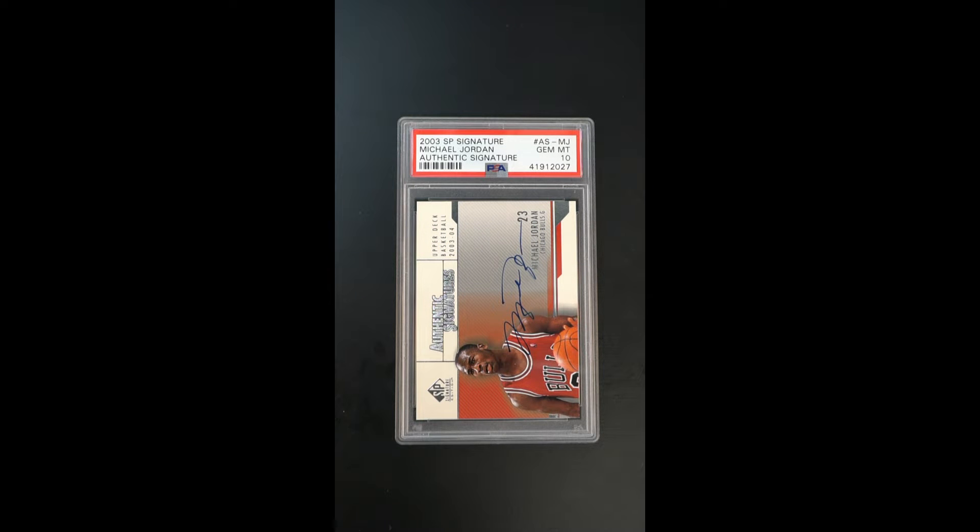Mainstream coveted issue — one of the more loved Jordan autograph productions of all time from this iconic 2003 SP Signature Series. The 'Authentic Signatures' was the subset, which very much got put on stage because of it being one of LeBron's more coveted and mainstream autograph issues. But Jordan's right there behind him.